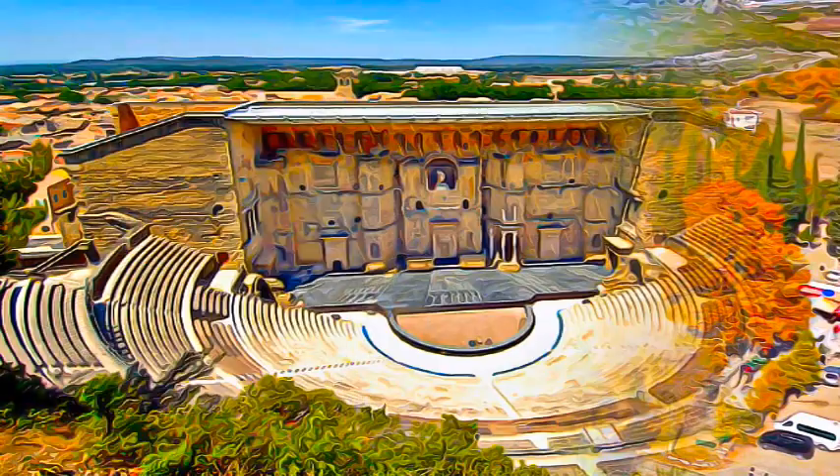The ancient theater of Orange, with its 103 meter long facade, is one of the best preserved of all the great Roman theaters.